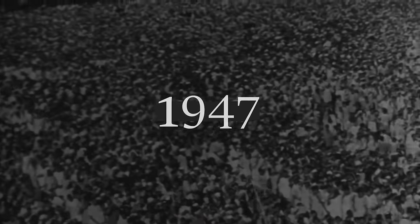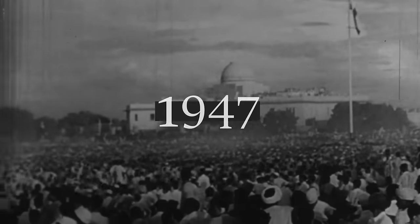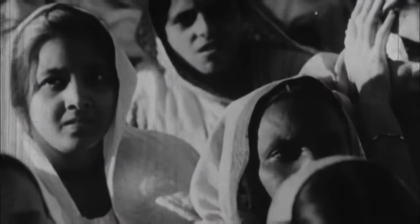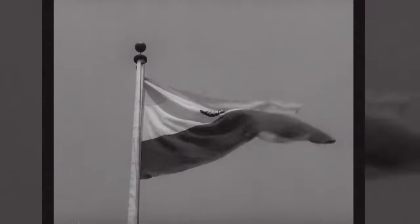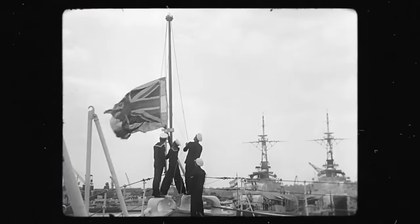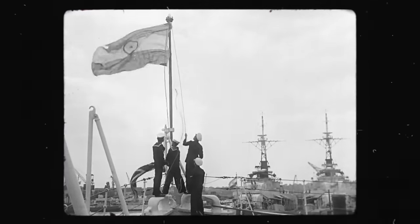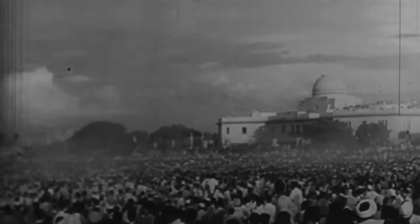In 1947, India wasted no time in removing all Union Jacks that flew across their land. The British flag had represented those who ruled the country, not the people who actually live there and call it their home. In its place, India raised its very own tricolour flag, which was designed by an Indian man to represent the people of the country. The changing of the flag was a somewhat ceremonial event, but it signified something much greater — India had achieved independence and was finally its own country after decades of struggle against colonial rule.